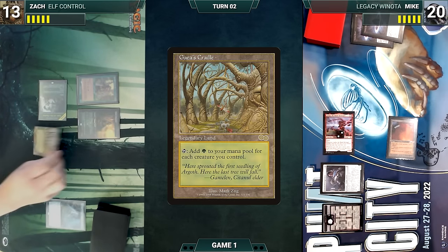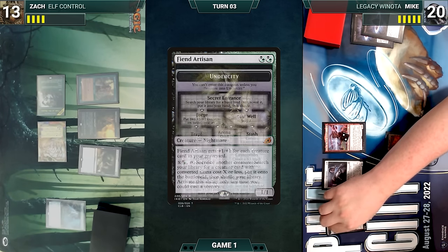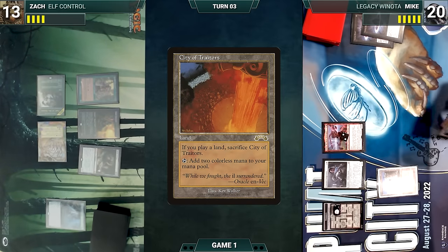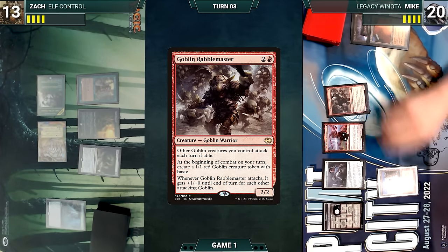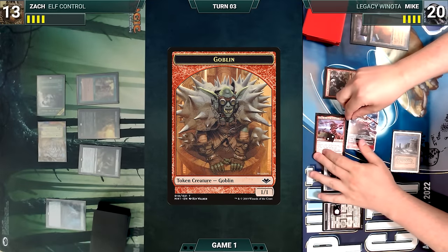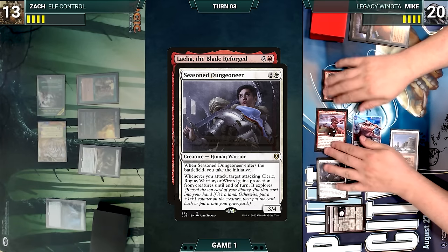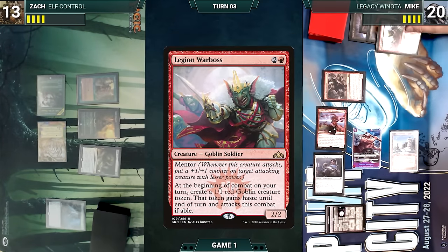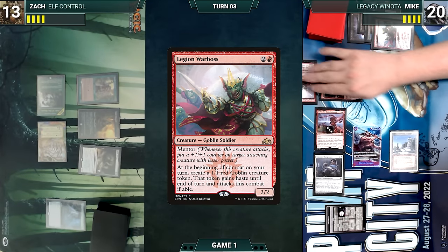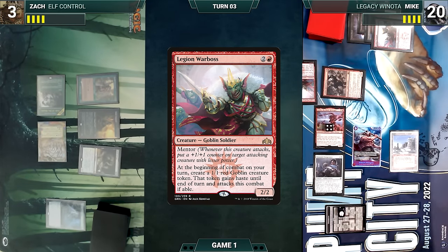Zach draws and casts Noble Hierarch, plays Gaea's Cradle, casts Fiend Artisan, and passes. During his upkeep Mike ventures into the Lost Well, scrying two. He draws and plays a Plateau — City of Traitors triggers, Mike floats two mana then sacrifices it. He casts Goblin Rabblemaster, moves to combat, Rabblemaster triggers and creates a 1/1 Goblin. He attacks Zach with Laelia, Seasoned Dungeoneer, and the Goblin. Dungeoneer and Laelia trigger — Laelia gains protection from creatures, Mike explores revealing Legion Warboss into his graveyard. Laelia gets a counter and exiles Legion Warboss off the top. Zach takes the hit and Mike ends his turn.